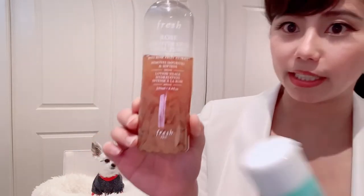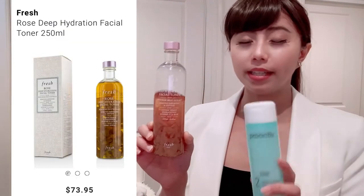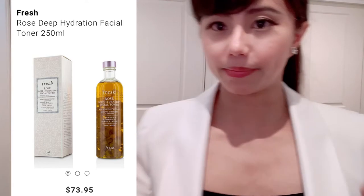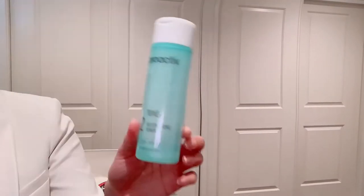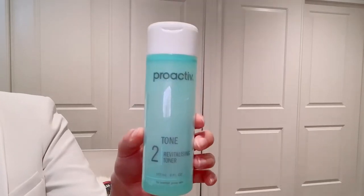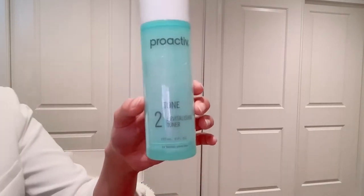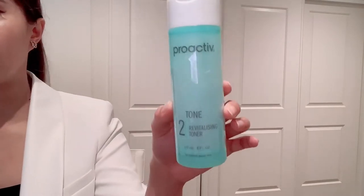After cleaning, I use this rose water. This one smells really good and it's quite natural — you can see all the rose petals inside. I find it very moisturizing, even as a toner. Then if I have a big pimple on my face, this Proactiv is the toner I will use. I just put it right on top of the pimple and it helps it to heal faster.